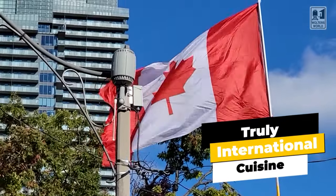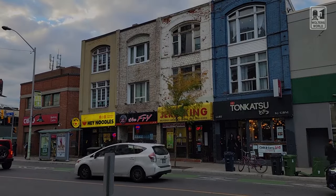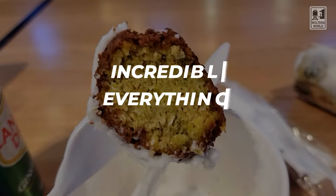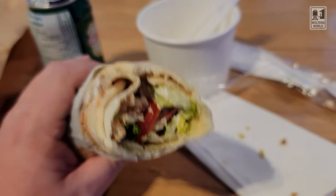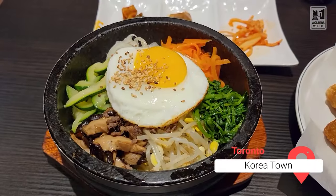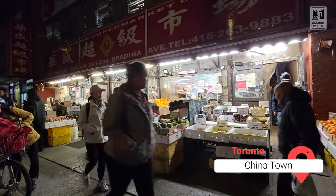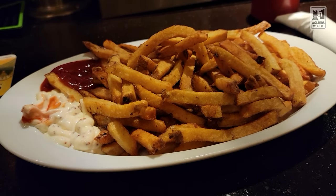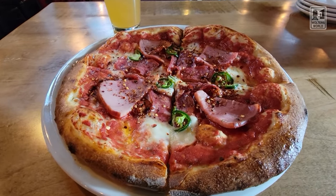The most important part of the food culture here in Toronto is the international nature of the city. This city has people from everywhere, and everybody brought their food with them, so you have incredible everything. It's not just French, Chinese, or Korean food — it's from everywhere. We went to Koreatown and ate fantastic Korean food. Chinatown — fantastic Chinese food. Greektown — legit. You have such great international food here. Just pick a country whose food you want to try and there'll be a restaurant for it, and it'll be fantastic.